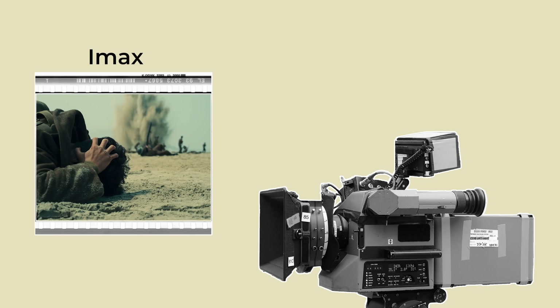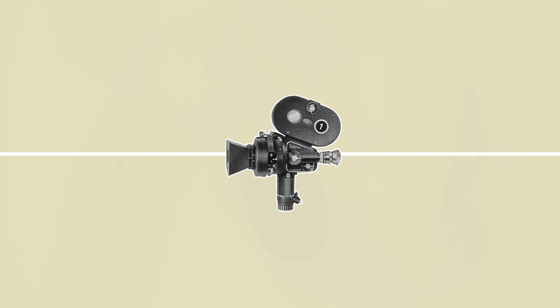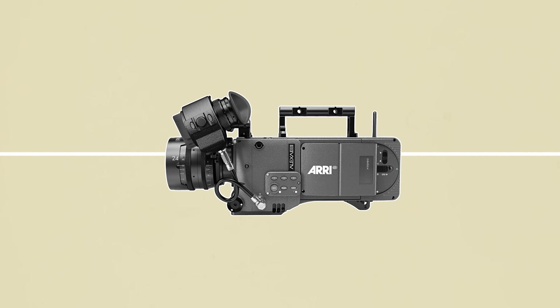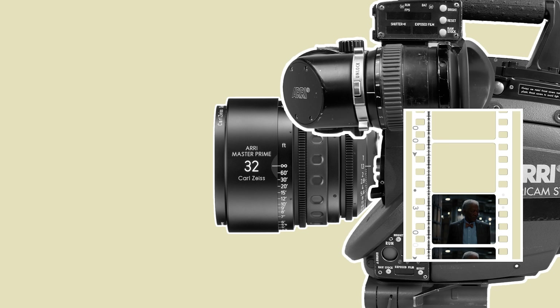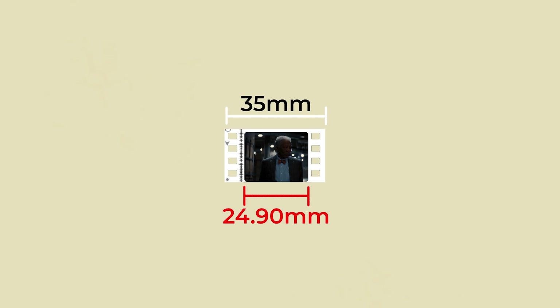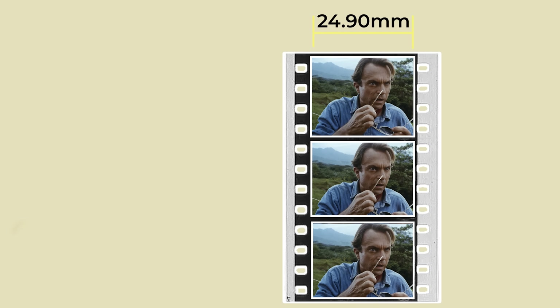To understand IMAX and what makes this format different, we need to first know how most mainstream movies are captured. Up until about a decade ago, almost all movies were shot and presented using 35mm film, which has since been replaced by digital cameras. 35mm film is a photochemical emulsion that, as the name suggests, has a total width of 35mm, which records by passing it vertically through the camera. Some of that frame width needs to accommodate sprocket holes called perfs, so the total usable size of a 35mm frame is around 24.9mm. The tallest possible 35mm film size that can be shot is 18.7mm.